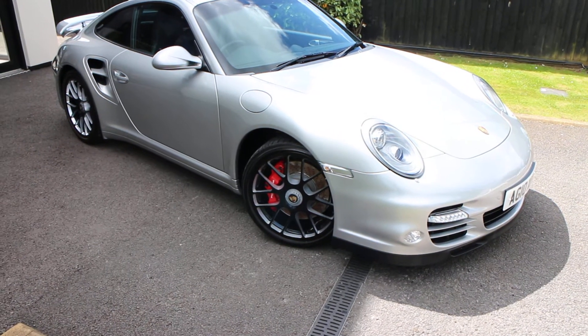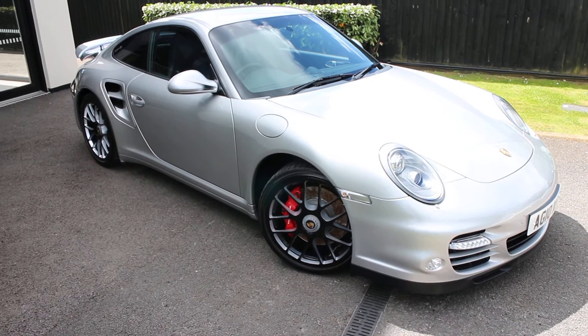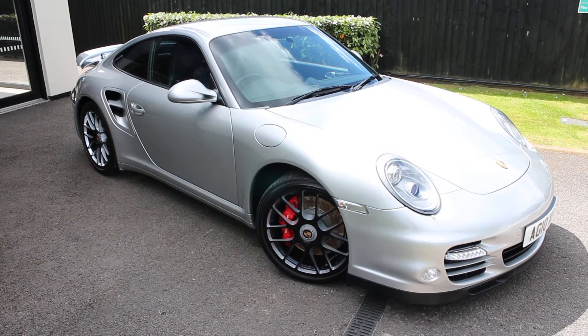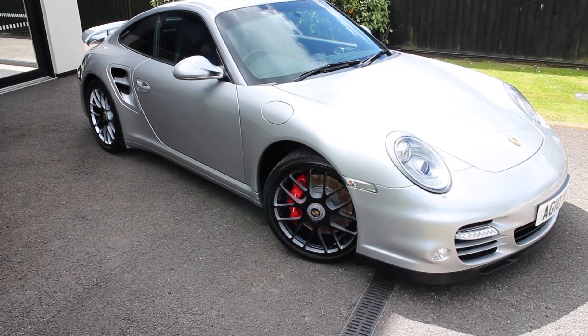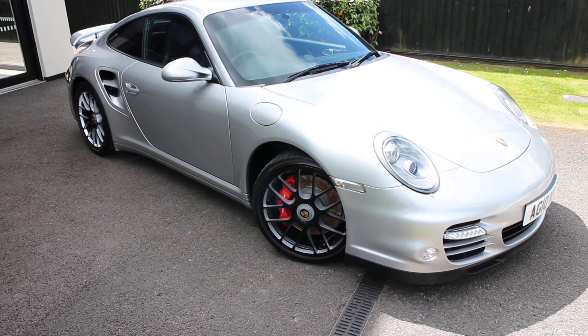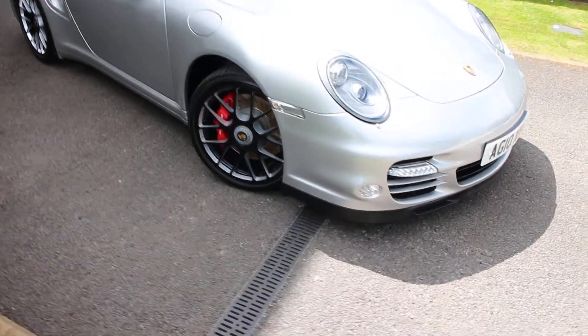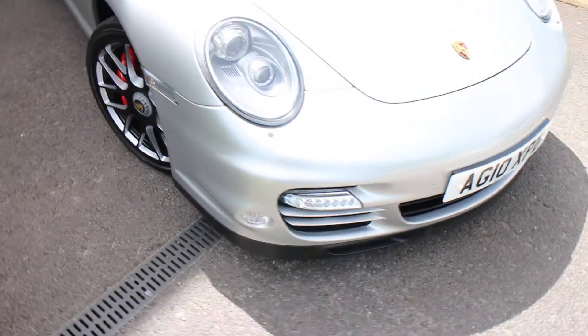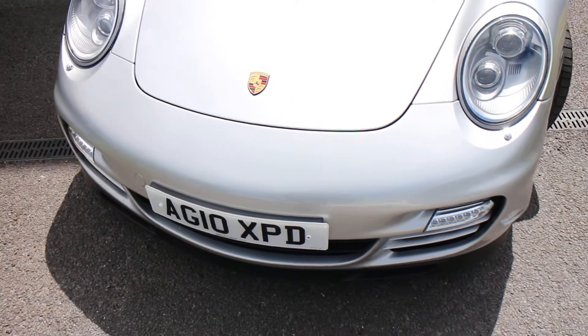Good morning. Here we have today a very nice 2010, 10-plated Porsche 911 Turbo coupe 3.8 PDK, finished in the very proper Arctic Silver metallic with ocean blue leather inside. A nice car with a nice history. If you want the full spec, please check the manual spec page as I'm not going to go through it all.